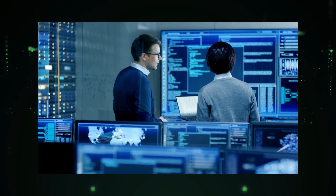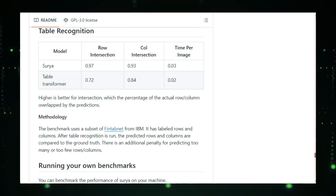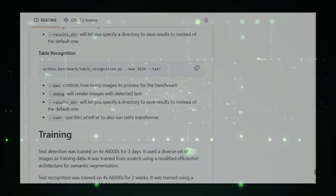Whether you're a researcher, developer, or just someone who needs to extract information from scanned documents, Surya has you covered. It's powerful, flexible, and open to everyone. Check it out and unlock the true potential of your documents.